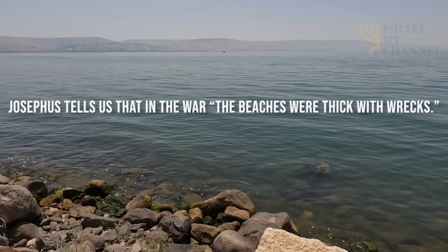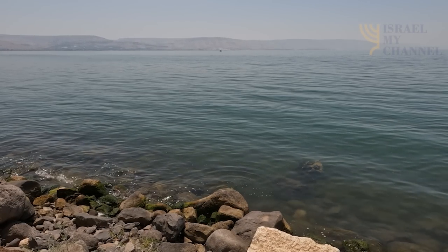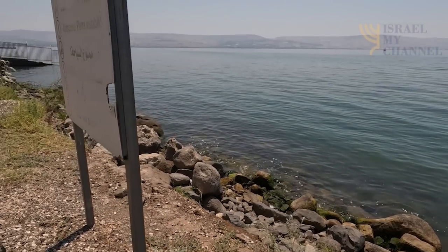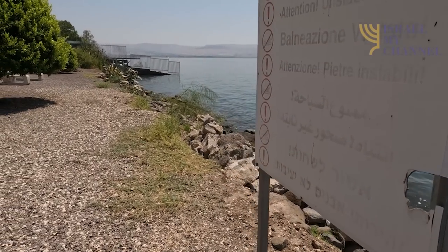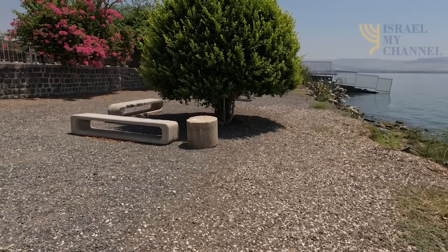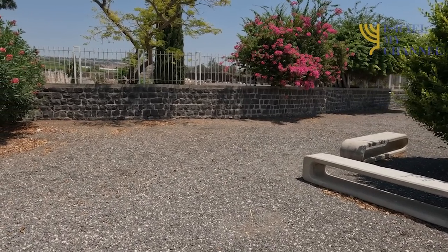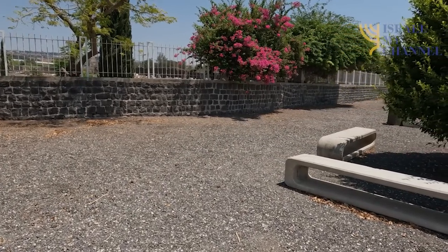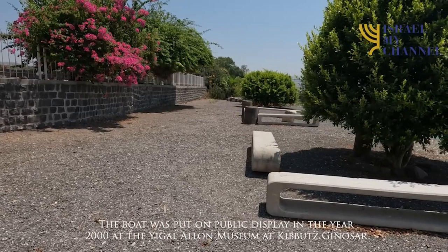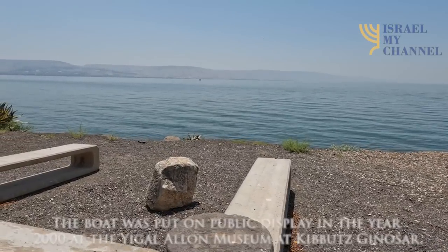They note that Josephus tells us in The War that the beaches were thick with wrecks. The archaeologists say that evidence from Josephus, the Gospels, and a first-century CE mosaic of a boat from the nearby site of Migdal indicates that a large-sized craft existed on the Sea of Galilee in the first century CE. The boat was put on public display in the year 2000 at the Yigal Alon Museum at Kibbutz Genosaur.